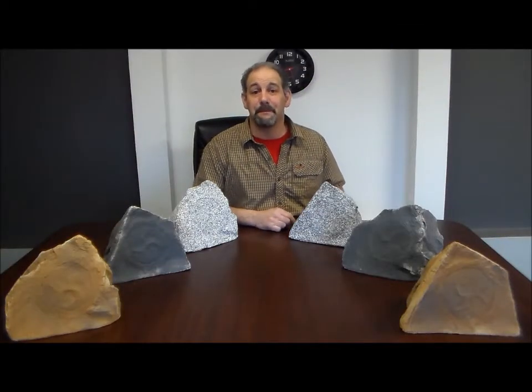Hi, I'm Chris from 4 Home Speakers. If you enjoy clear, powerful music while relaxing or entertaining outdoors, then these rock speakers are for you. As authentic looking as they come, these rocks will blend nicely into any outdoor landscape. They work great for any home or commercial application.